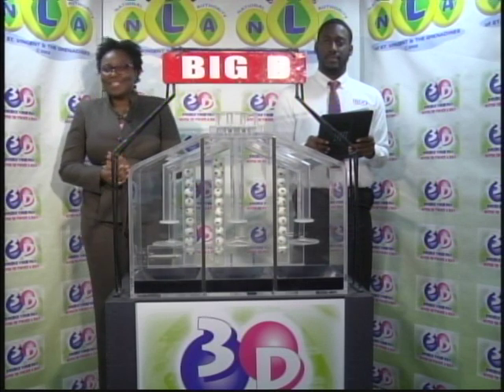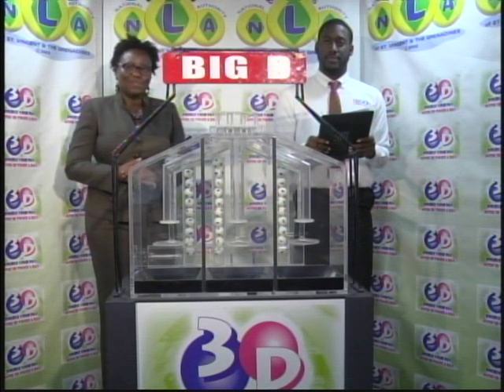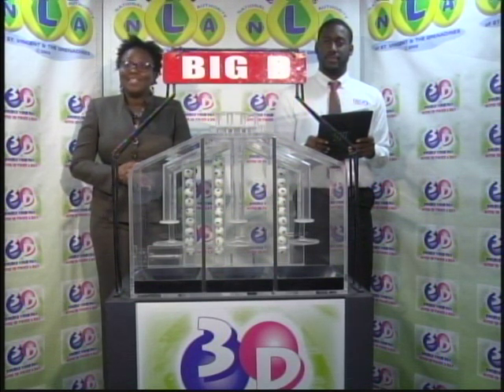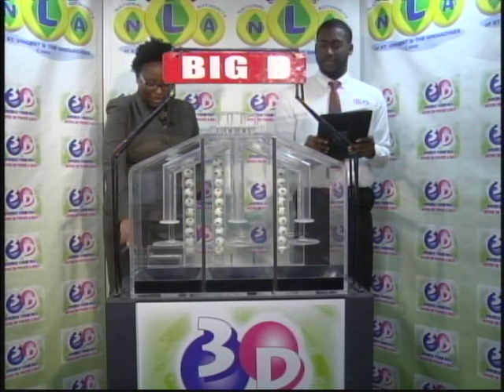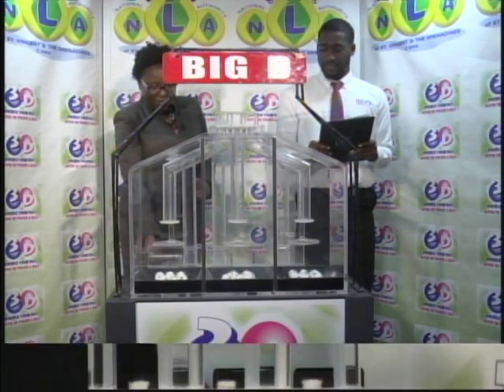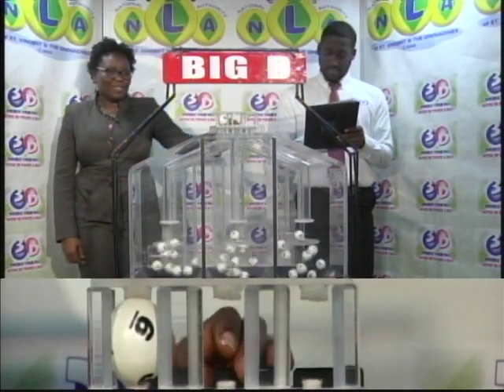Welcome to our presentation this evening. The 3D draw date is the 4th of March 2019, witnessed by Jamandi Thomas of the Audit and Firm of Video. Tickets are numbered 10,585. All three sets of tubes numbered from 0 through 9 have been checked by the auditor.